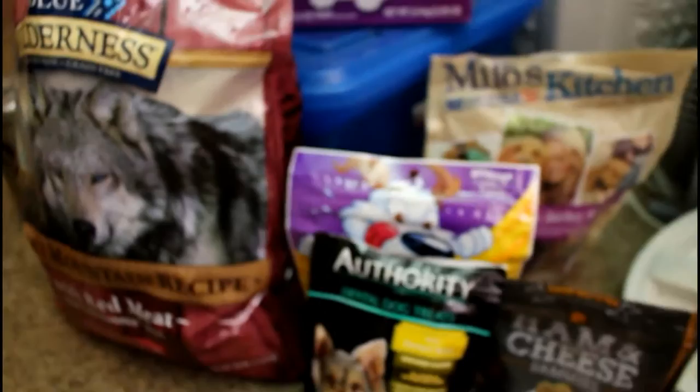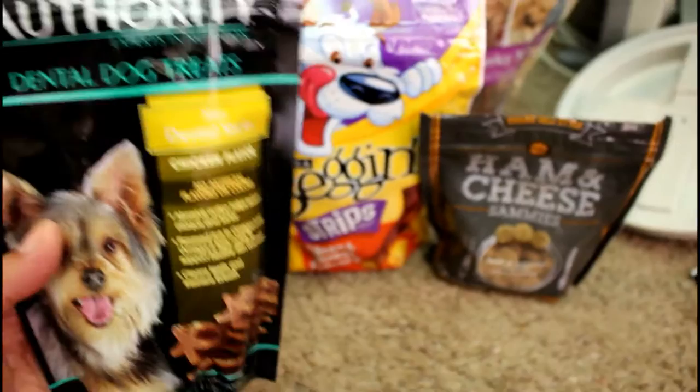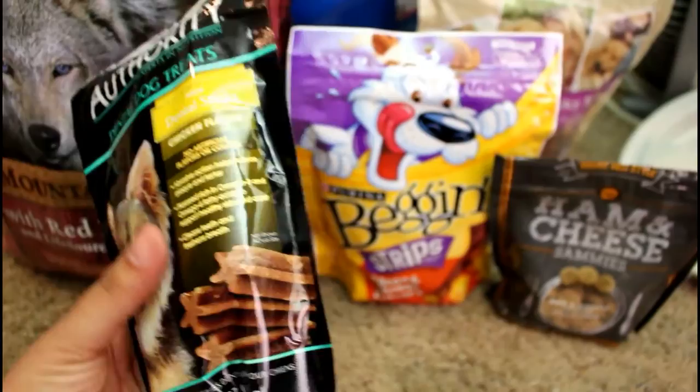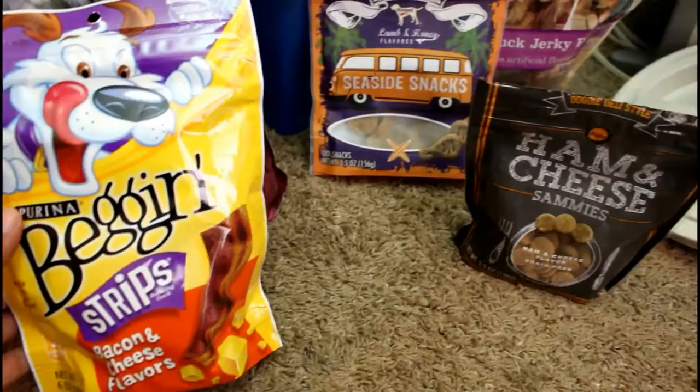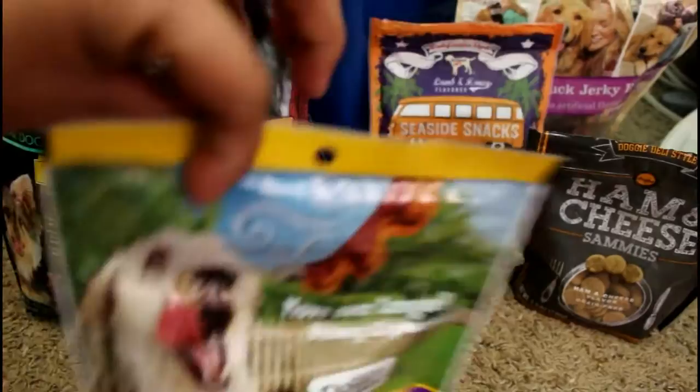Next to that we have the Dental Authority — you've probably heard me talk about these in previous videos — the chicken flavor. These are great treats for them, they have calcium, really really good, and have kept their teeth healthy. And then they love these Purina bacon strips in bacon and cheese flavor — they absolutely love these. I had to buy a new bag the other day.